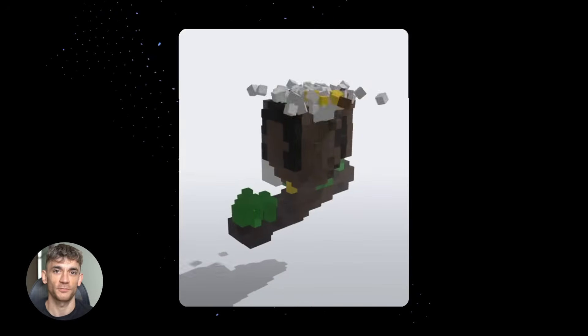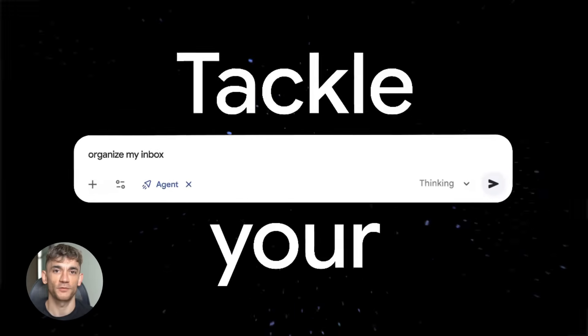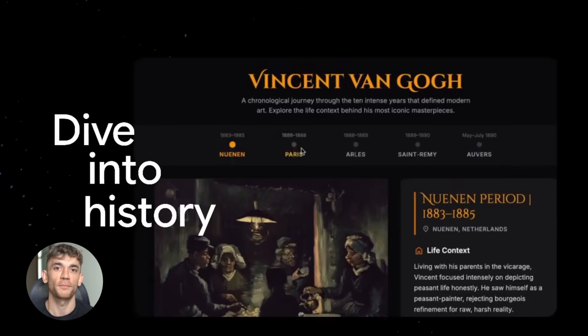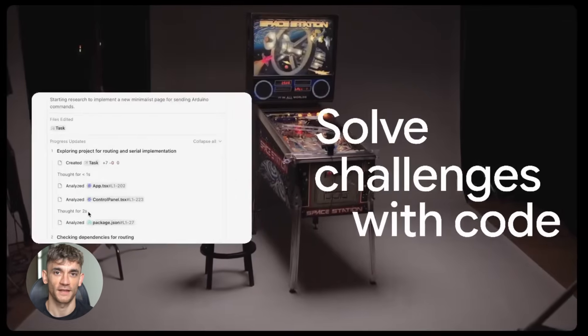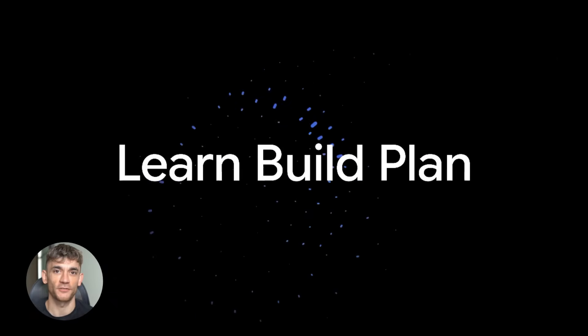Let me show you how this works in practice. Let's say I want to create a landing page for the AI Profit Boardroom — our community where we teach people how to use AI automation to grow their business. I need a page that ranks on Google, explains what we do, and gets people to join. First step is Gemini 3. This is where the SEO thinking happens.